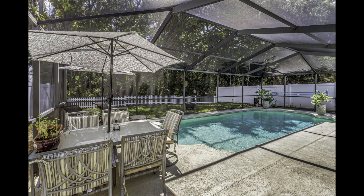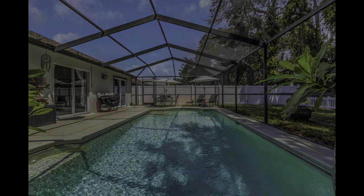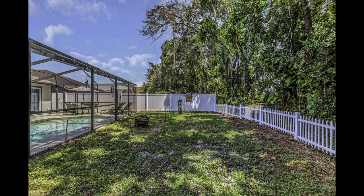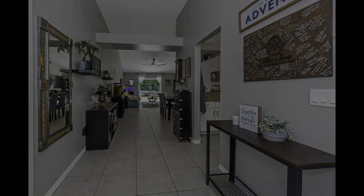a stunning view of your own sparkling pool greets you, inviting you to your private oasis. Fully screened, this outdoor haven lets you bask in the Florida sunshine while enjoying the serene wooded area behind your home or watching your dogs play in the yard. Here, relaxation becomes a way of life.